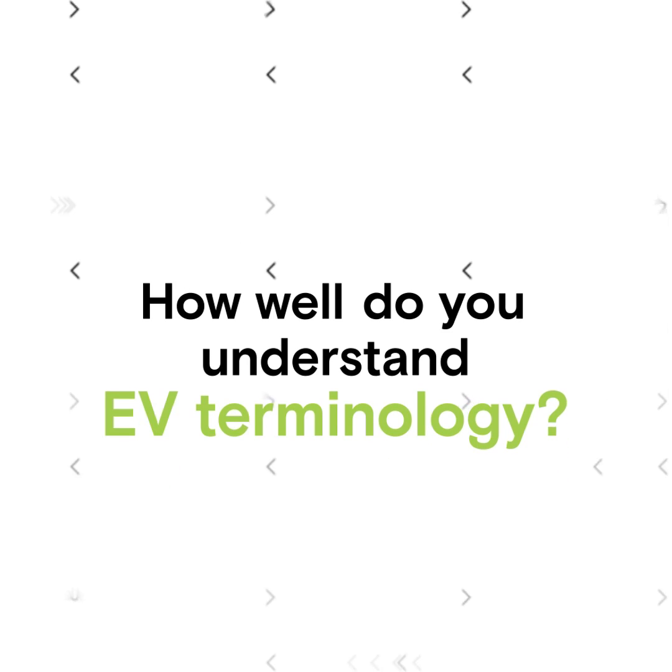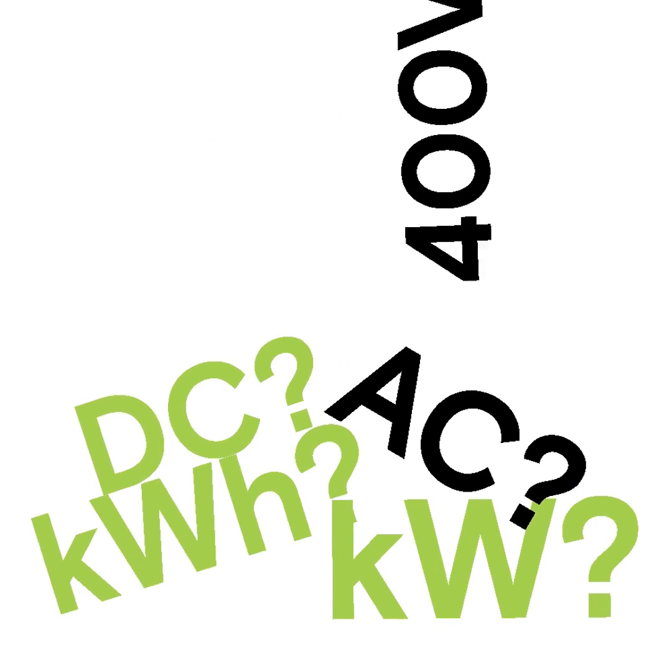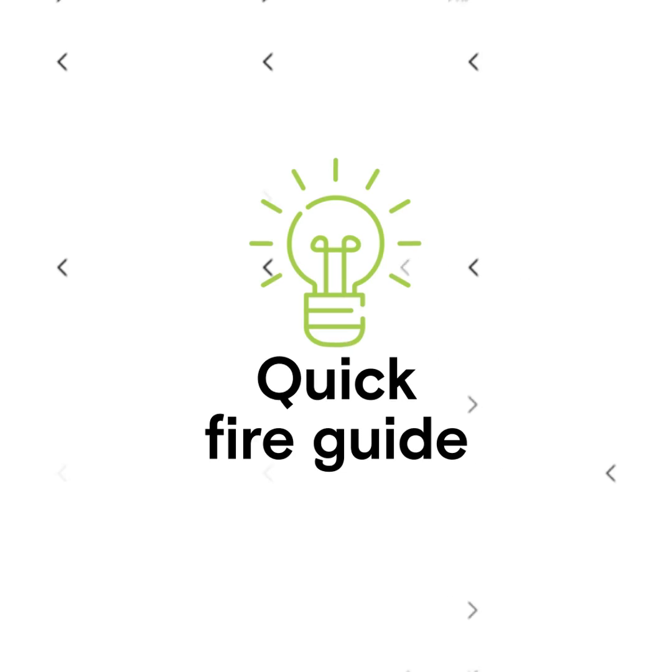How well do you understand EV terminology? Electric vehicles are confusing. It's all kilowatt this, kilowatt hour that, AC, DC, 400 volt, 800 volt — where do you begin? Here's a quickfire guide.